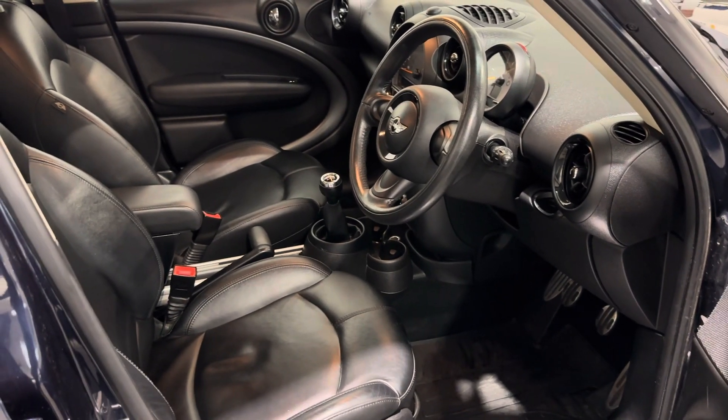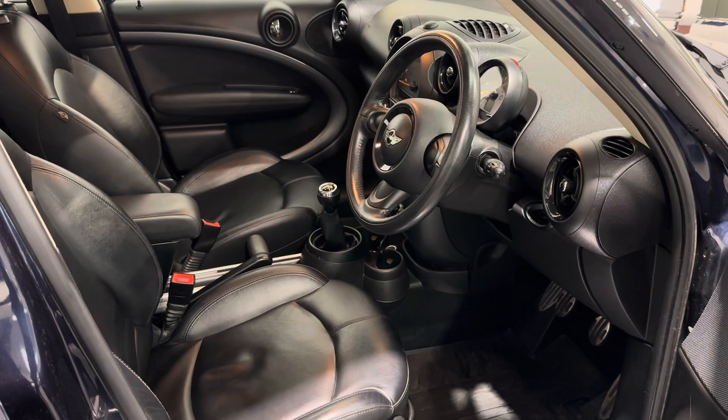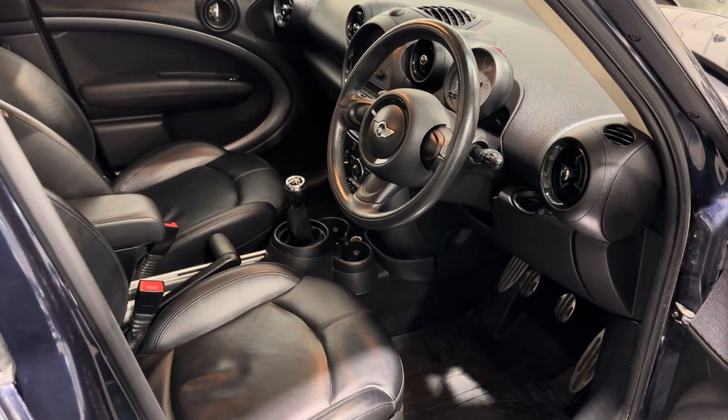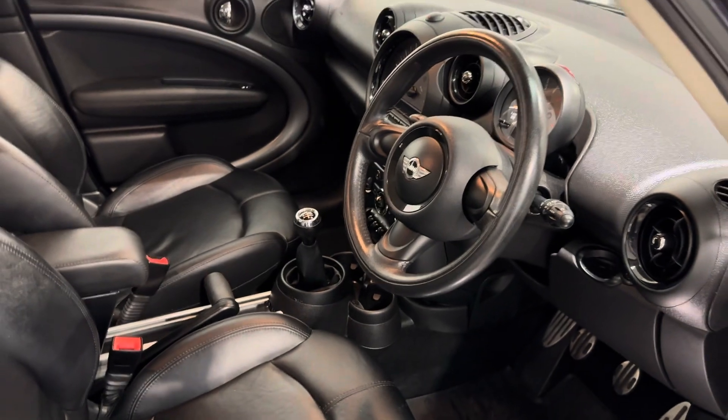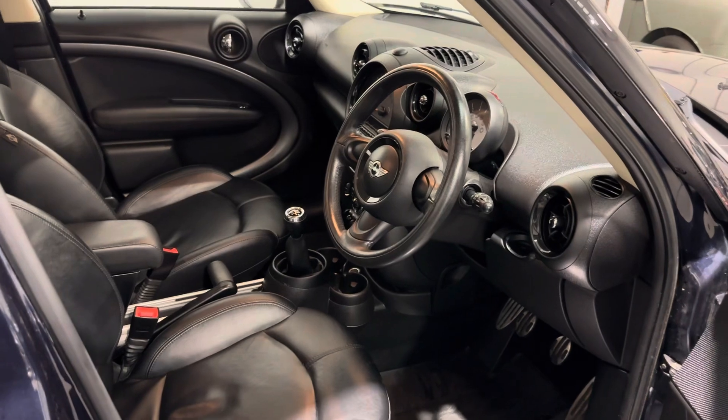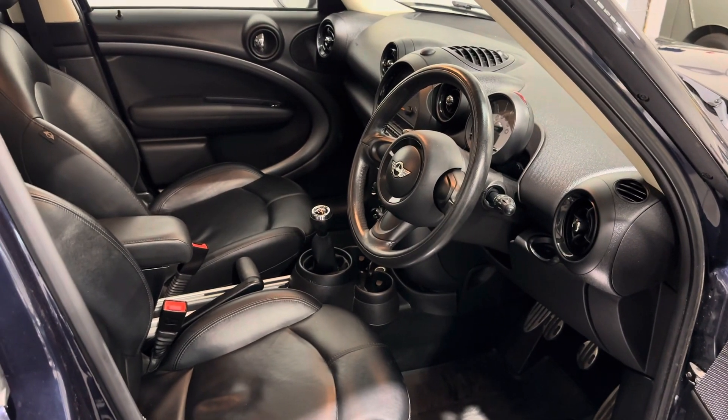The vehicle comes with a normal 12-month warranty, 12-month roadside assistance, a full clean 12-month MOT, and a service done on the car as well. It's very affordable on our monthly payments, so give us a call for a tailored quote, then come in and take a drive and have a look. Thanks very much.